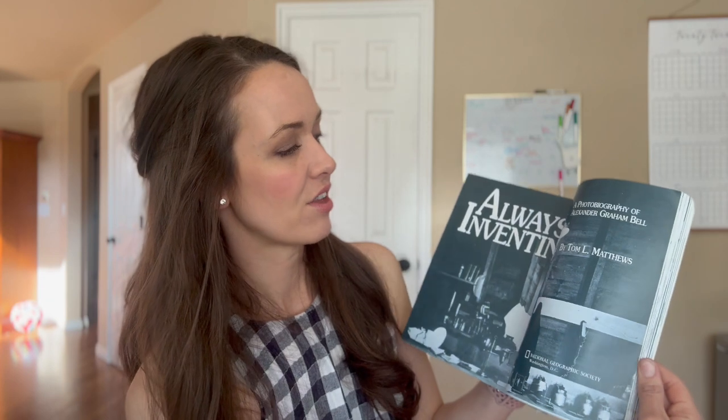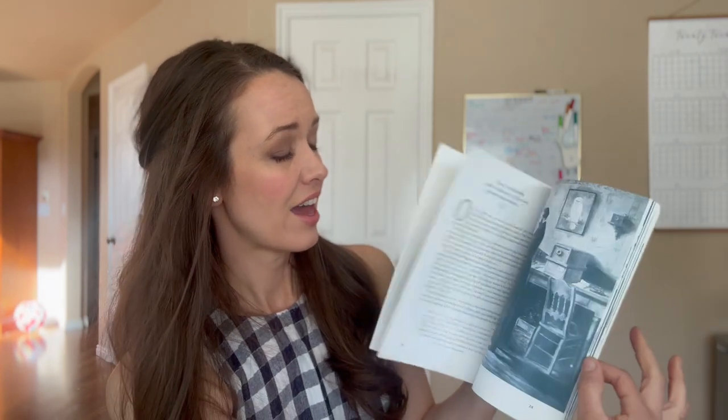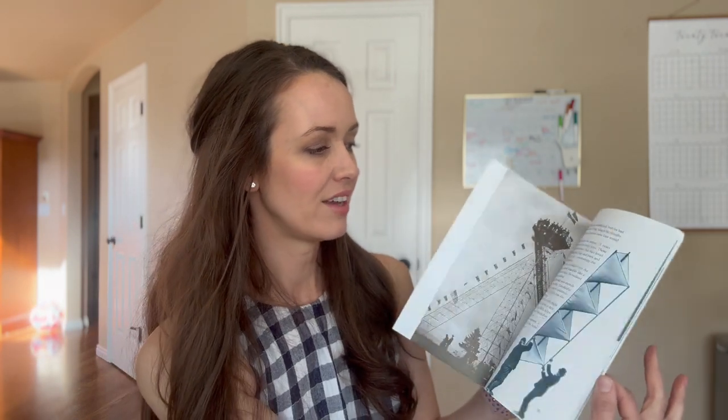Next up we have Always Inventing: Alexander Graham Bell, a photobiography with a lot of pictures inside. It's a very short book. I think this was a term one book and we skipped it or missed it somehow, so we'll probably add this in at some point. It will not take long — it has a lot of pictures.